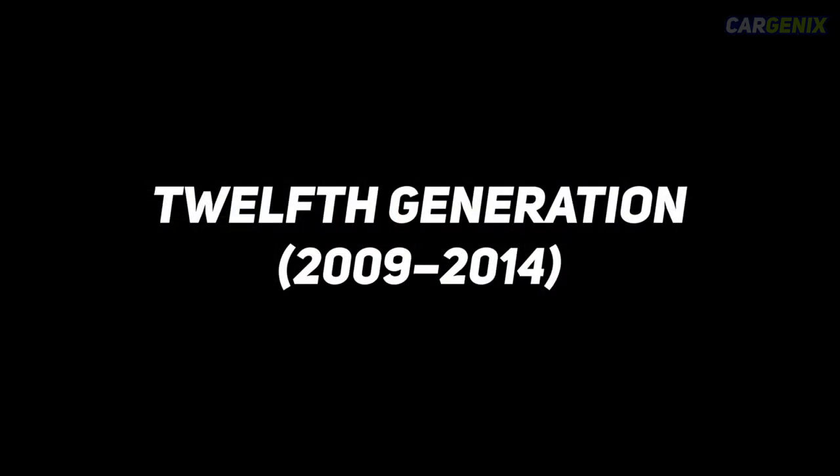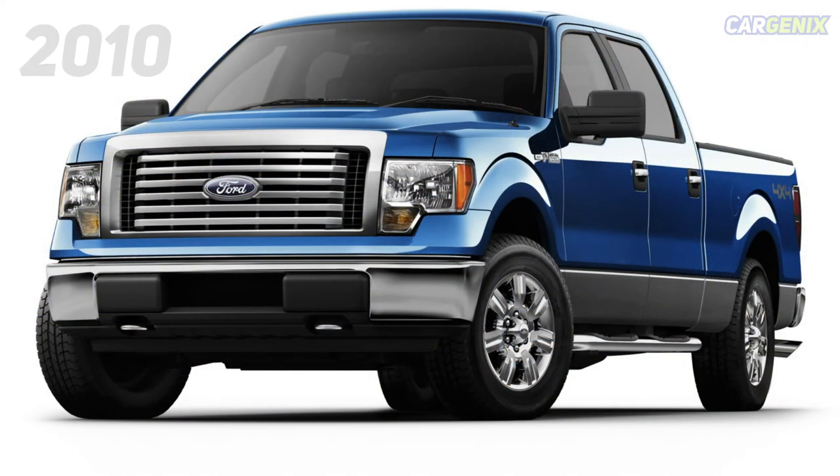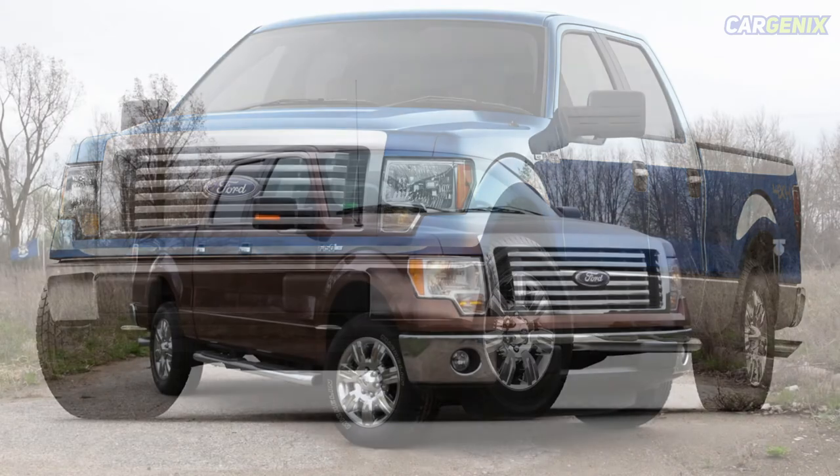Twelfth generation, 2009–2014. In 2010, a new trim level for the Ford F-150 trucks was introduced: the SVT Raptor. This trim was designed to be an off-road pickup. In the following year, the EcoBoost engines were introduced because of Ford's growing focus on producing more fuel-efficient engines.